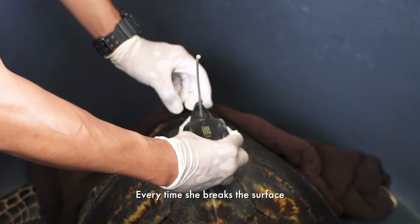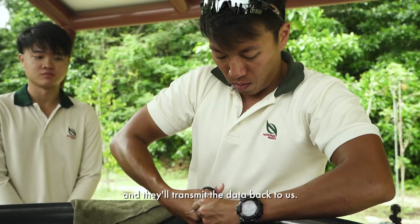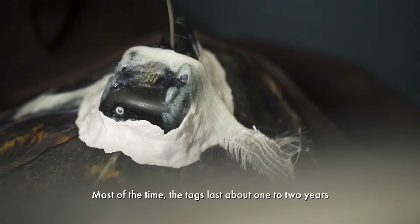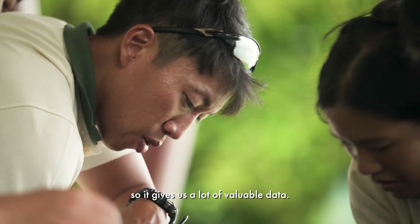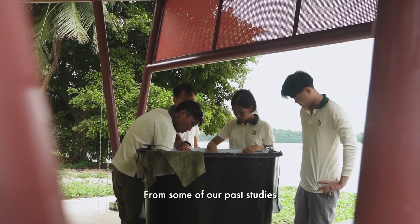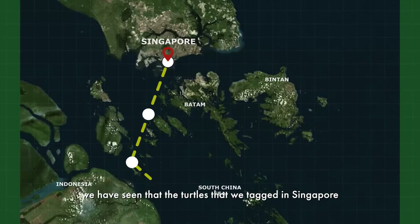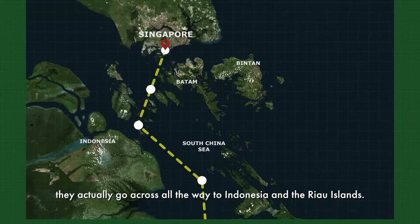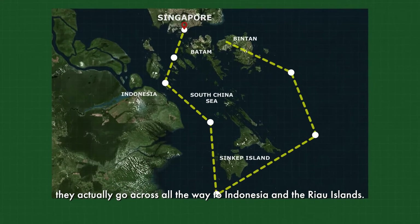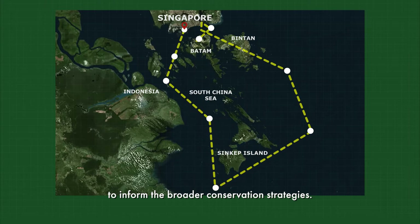Every time she breaks the surface, the satellite tag will send a ping to the satellites and they'll transmit the data back to us. Most of the time the tags last about one to two years, so it gives us a lot of valuable data. From some of our past studies, we have seen that the turtles we tagged in Singapore actually go all the way across to Indonesia and the Riau islands. So all this is very important for us to inform the broader conservation strategies.